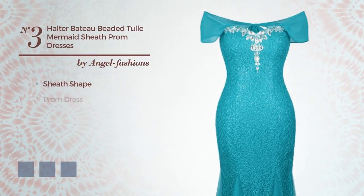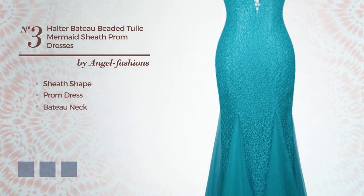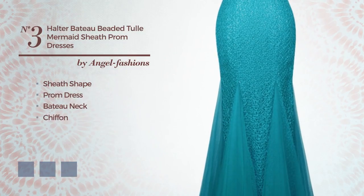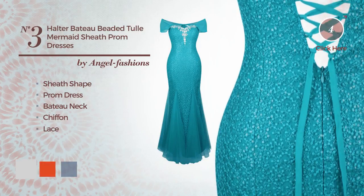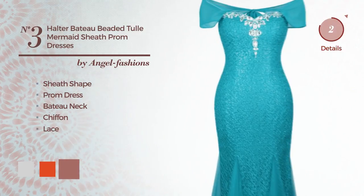Number 3. Sheaf prom dress featuring a baton neck, made of chiffon, finished with lace. The available color variations include light gray, spicy orange, and white rose.